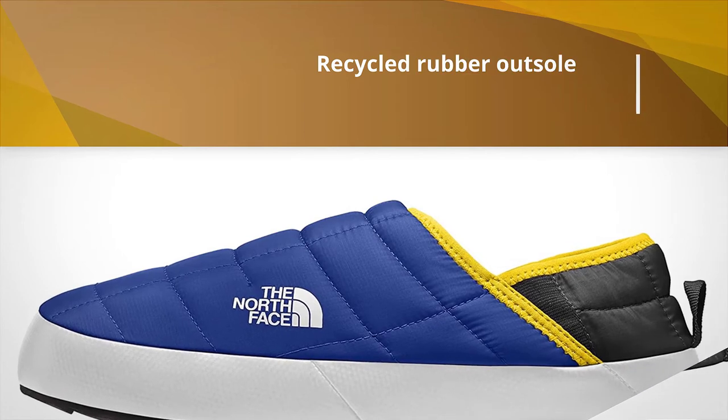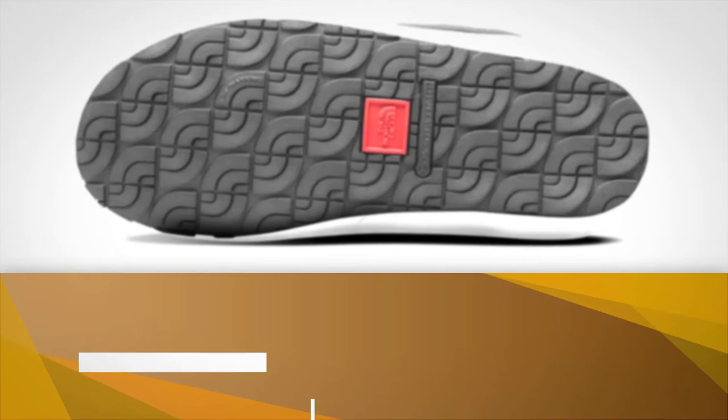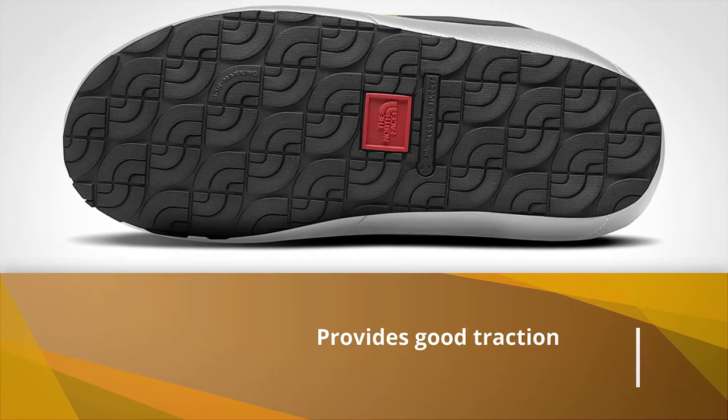The elastic panels make putting them on and removing them very quick, while also providing a very snug fit. These shoes are warm enough to wear in freezing cold.